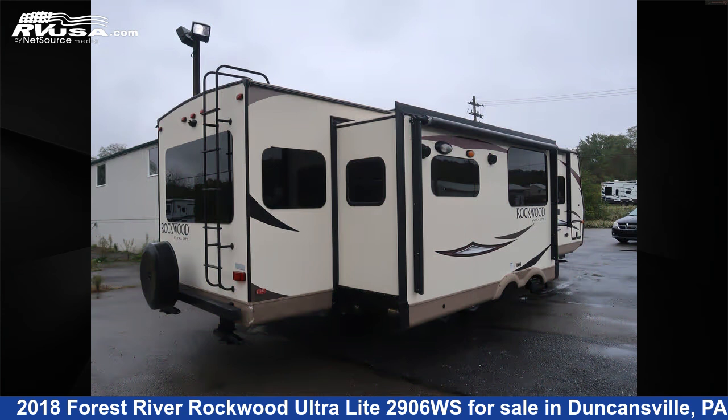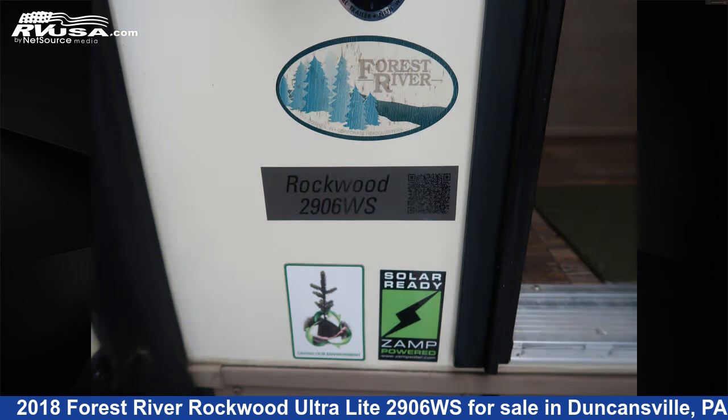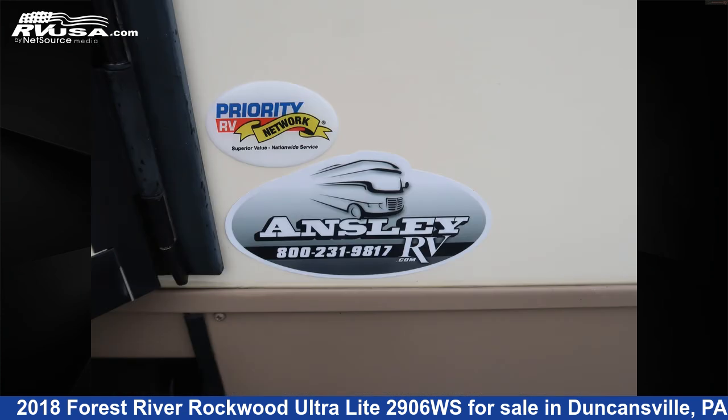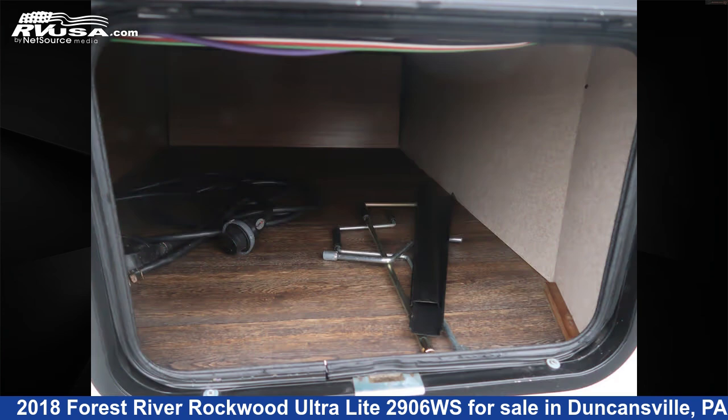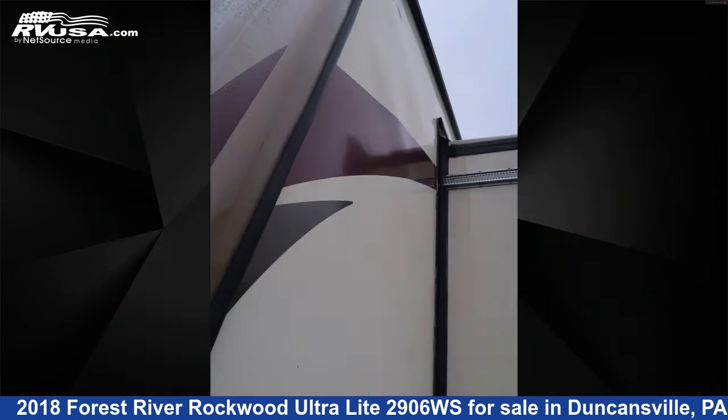This used Forest River is 33 feet 11 inches in length and features Sleep 6, Slide Out, Awning, Carbon Monoxide Detector, LP Detector, TV, Refrigerator, Smoke Detector, Air Conditioning, Microwave, Skylight, and 43 gallons Fresh Water Capacity.